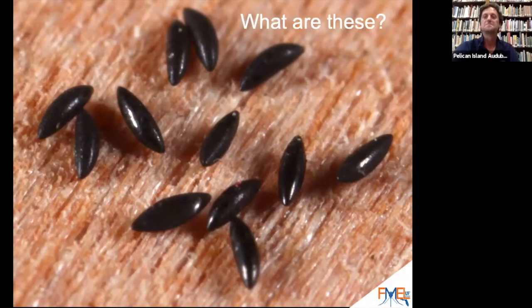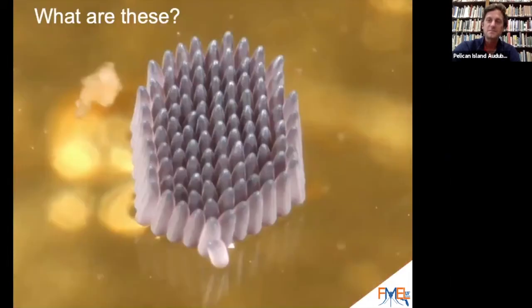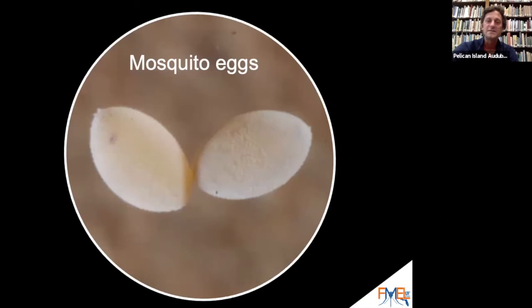So what are these things? Those are eggs — these are eggs of an Aedes mosquito. They almost look like little seeds. How about these? Mosquito eggs as well. This is called an egg raft — about 75 eggs laid together in a cluster by a single female mosquito, floating on the water.